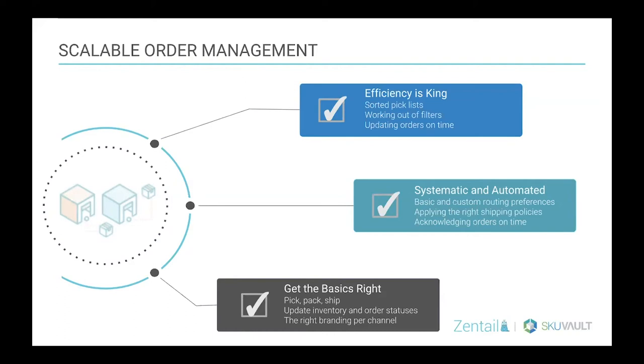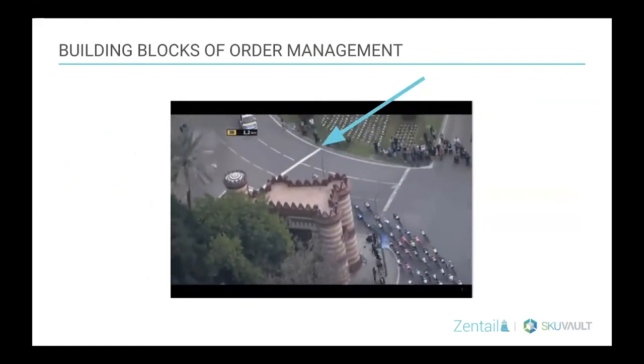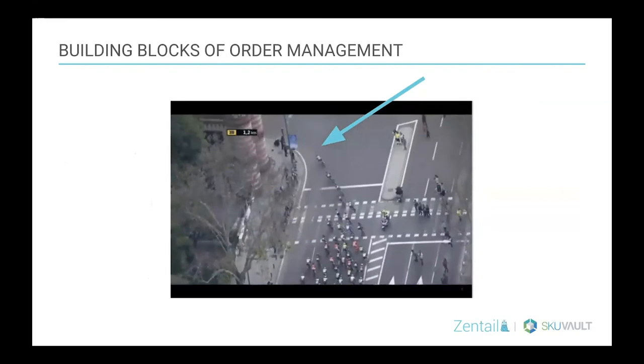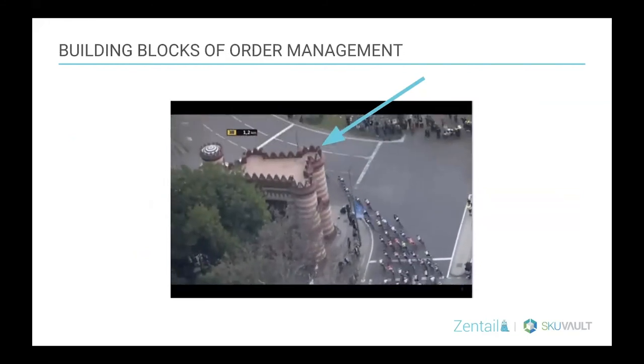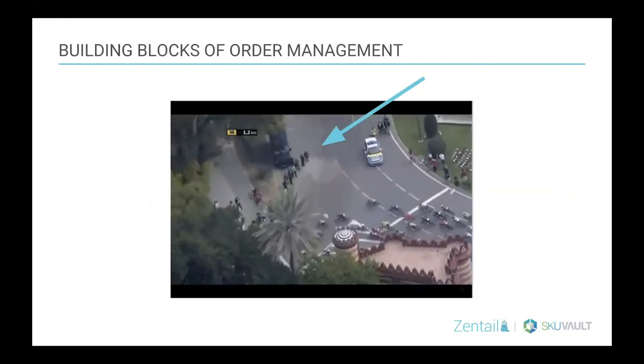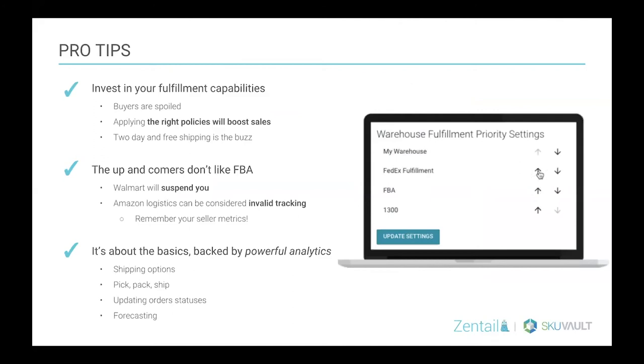That's a really easy way to lose sales just because you're not using a system that acknowledges your orders in a timely manner. That's where automation and having a good system comes into play. Getting the basics right is really what SKU Vault will go into as the industry experts. You don't want any of your orders to be chaotic — that ends up with a lot of extra effort and playing catch up instead of leading the pack.